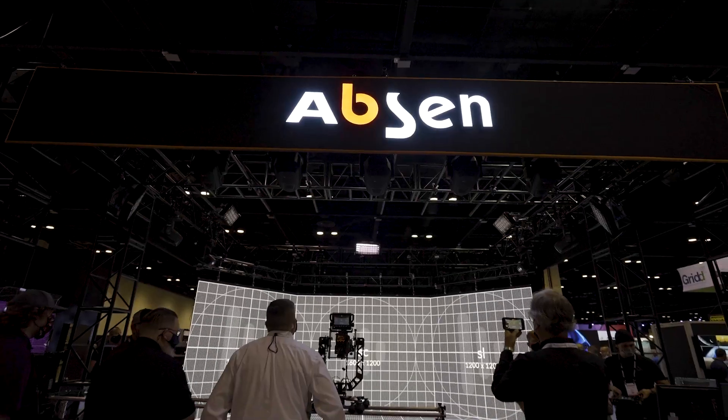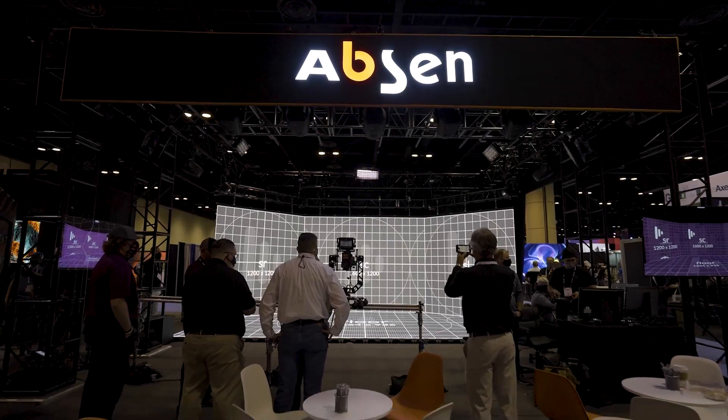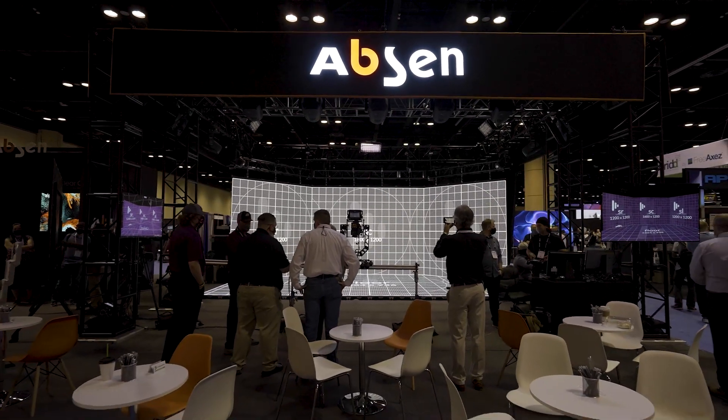Fort Wall is here at Infocom in support of Absen. We're the first company to implement Absen PL Pro 2.5 tiles in an XR environment, so we came to support them in their foray into that end of the industry. We have a full-scale XR stage running Disguise media servers with Unreal Engine, PL Pro 2.5 tiles on the wall, and the MR 4.8 on the floor.